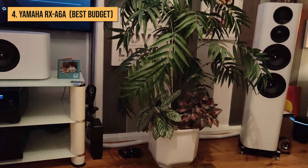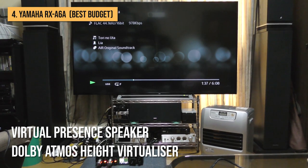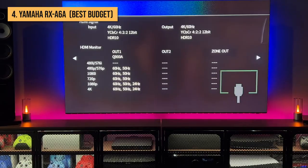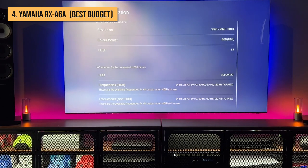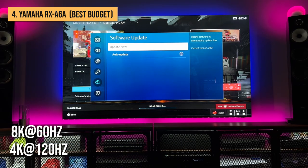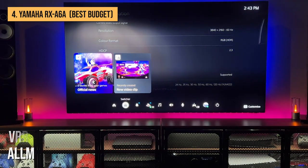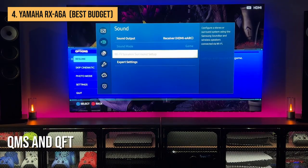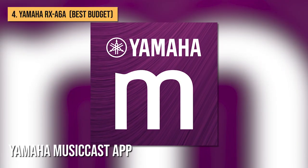There are also options for those who don't have the speakers for a complete surround system, including Dolby Atmos Height Virtualizer, Virtual Presence Speakers, and Virtual Surround Back Speakers. All of the A6A's 7-input and 3-output ports are 40GB per second HDMI 2.1, capable of handling uncompressed 4K at 120Hz and 8K at 60Hz signals and HDR10+. There's also support for gaming features — ALLM and VRR — while QMS and QFT are to be added via a firmware upgrade in the future.